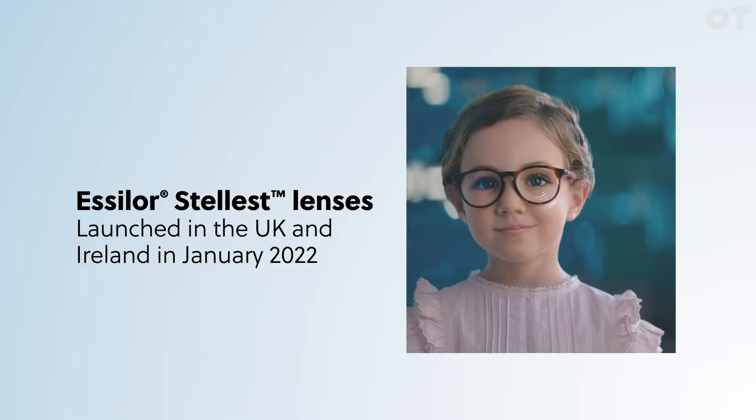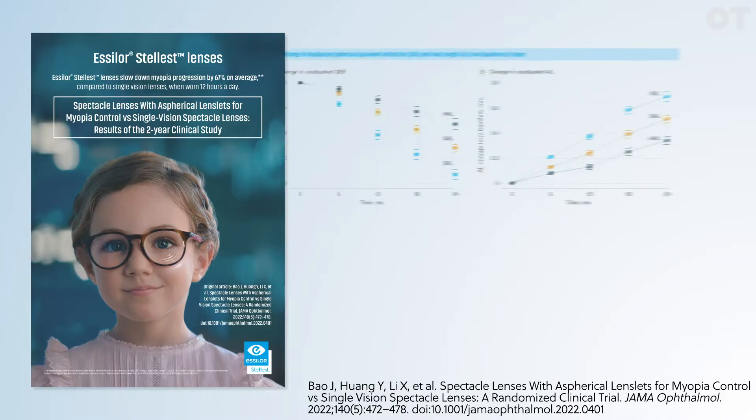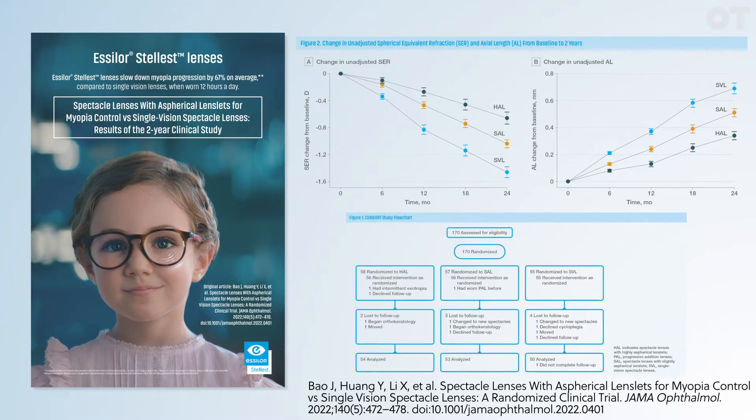S-Law partnered with Doctology today to share the research they've performed into making a myopia management spectacle lens. Stellis Lens is S-Law's best solution for myopia control in children, launched to the UK and Ireland market in January 2022. Results from a prospective double-masked clinical trial show that after two years, Stellis Lens slowed down myopia progression on average by 67% and axial elongation by 60%. The trial enrolled children from ages 8 to 13.